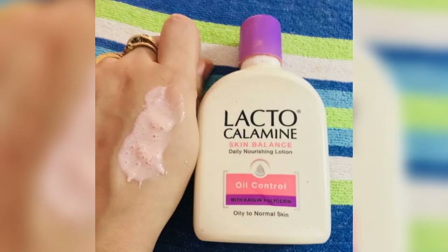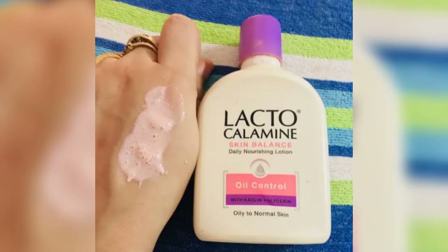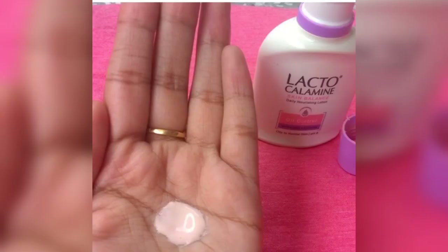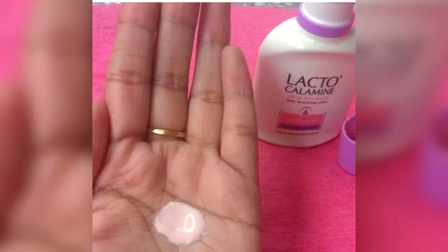Since the bottle is lightweight, whenever you travel this product is very easy to carry. The product controls oil for long hours and reduces acne breakouts, offering a soothing effect which is a plus especially during summers. This moisturizer is perfect for summers and can be applied on any skin type. This product's shelf life is five years from the date of manufacture, which is more than most other skincare products.